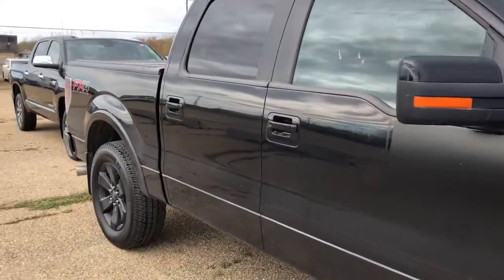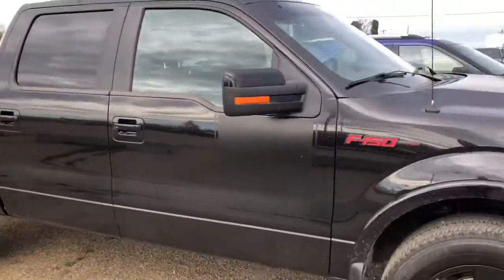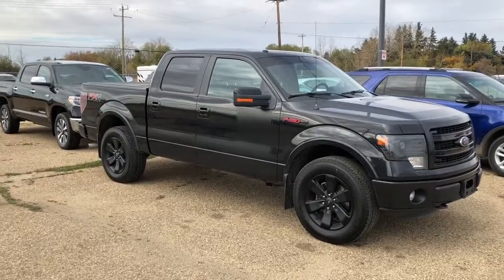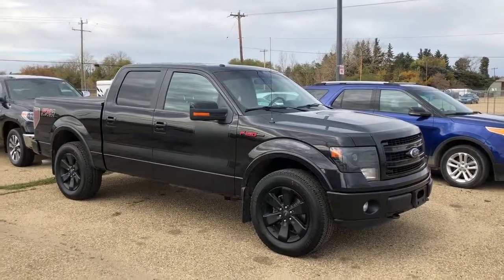You can see a couple of smaller dings here on the door too. Right there and right there — like I said, these are never gonna be perfect buying a pre-owned truck in Alberta after all. But yeah, there you have it. If you have any questions, Harold, just call or text me at 587-936-4846.